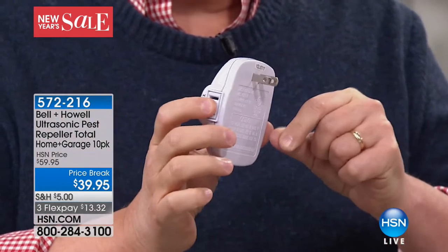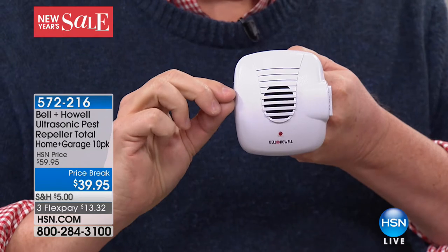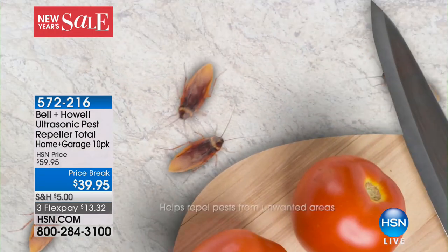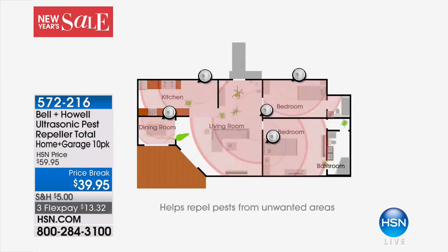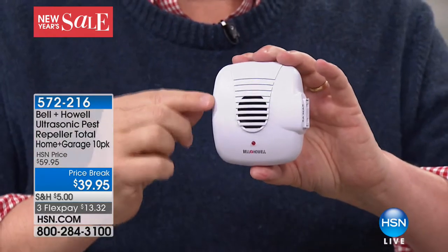All you do is take them out of the package, plug them in, and they automatically start working. It's an ultrasonic sound wave — imagine fingernails on a chalkboard or a super-loud siren going off. You don't hear it. Your dogs, cats, and kids are not going to hear it. When you plug these in, it sends out that bubble of protection. Place one in each room — don't put it behind the sofa. You want it out in the open so that sound can really work.